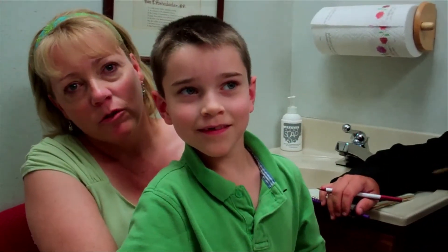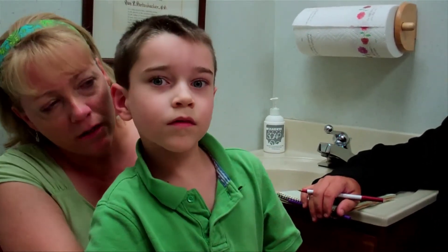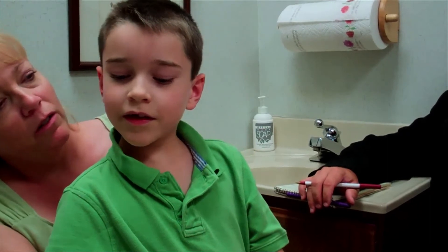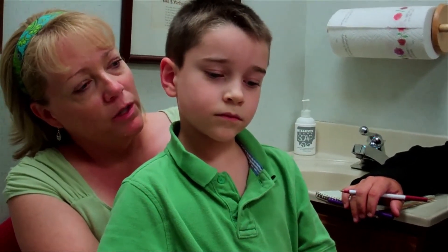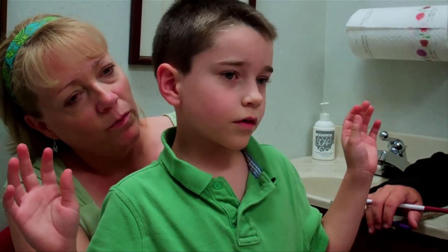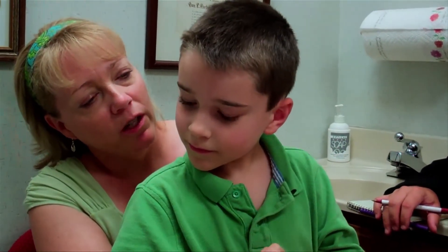His reading has gotten much better — he's reading at grade level, and when he started he was well below grade level. He makes eye contact when he speaks to people. His balance is better, coordination is better. He's jumping up and down on the trampoline and throwing and catching a ball, and he's using the glasses to read books — he even likes to carry books with him now.